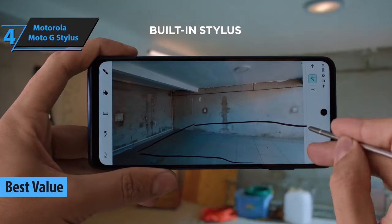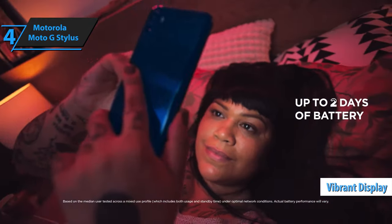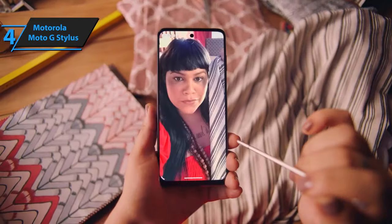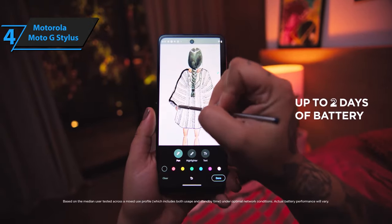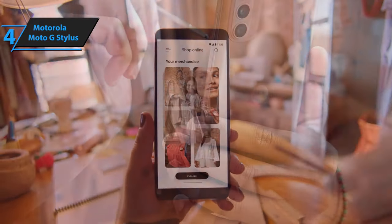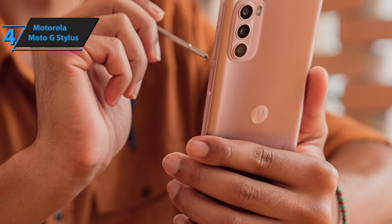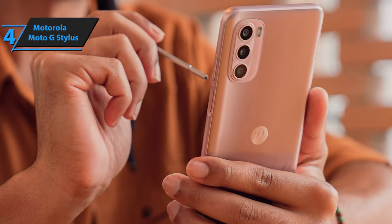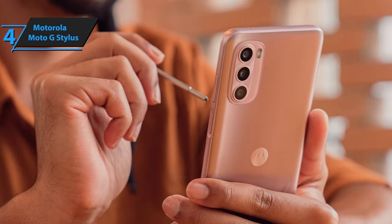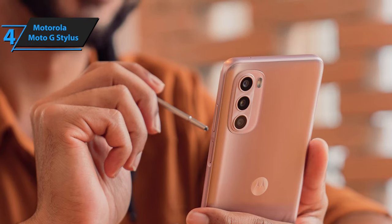This device is an impressive fusion of an expansive, vibrant display, remarkable battery endurance, and the unique addition of a stylus for doodling and note-taking. It's a fraction of the cost of the stylus-accompanied Samsung Galaxy S23 Ultra, making it a rare gem in the smartphone world. The Moto G Stylus 5G sports an uncomplicated yet appealing design, available in two shades: the classic cosmic black or the elegant rose champagne.